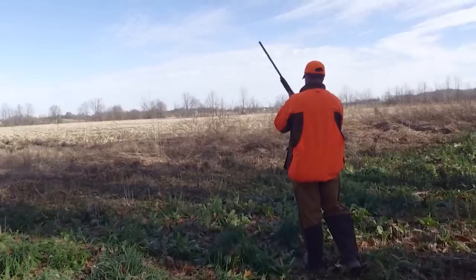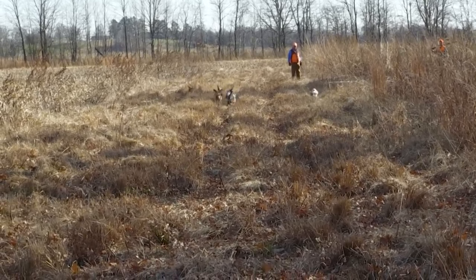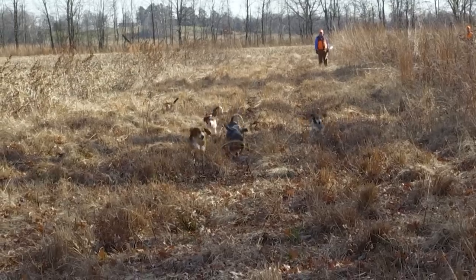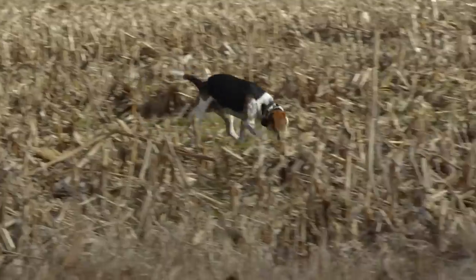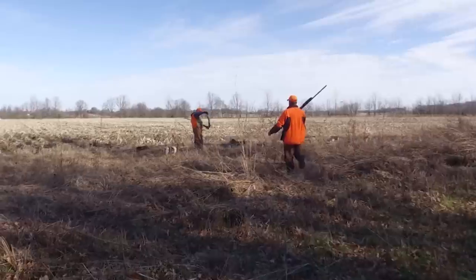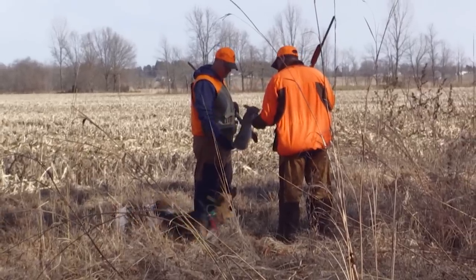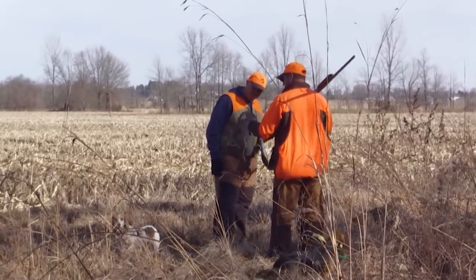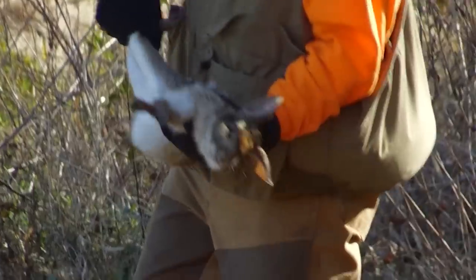I think that was a cottontail, wasn't it? I think so. Good job. Now we've got one down over there too — a little cottontail. Look how skinny the face is. Yeah, it's a nice rabbit — that's a good-sized cottontail. Oh, that's a big rabbit, nice job.